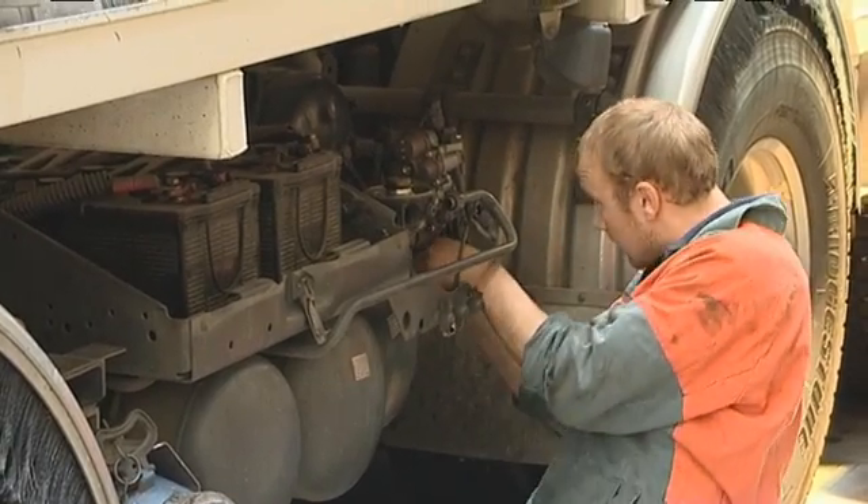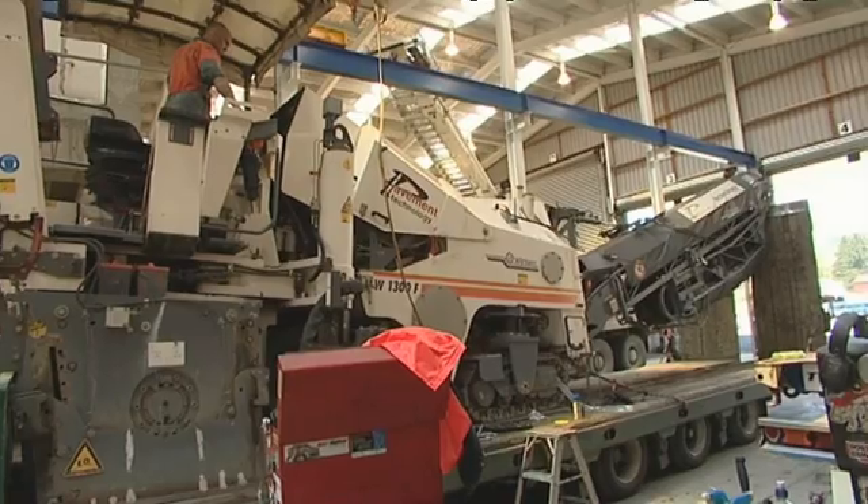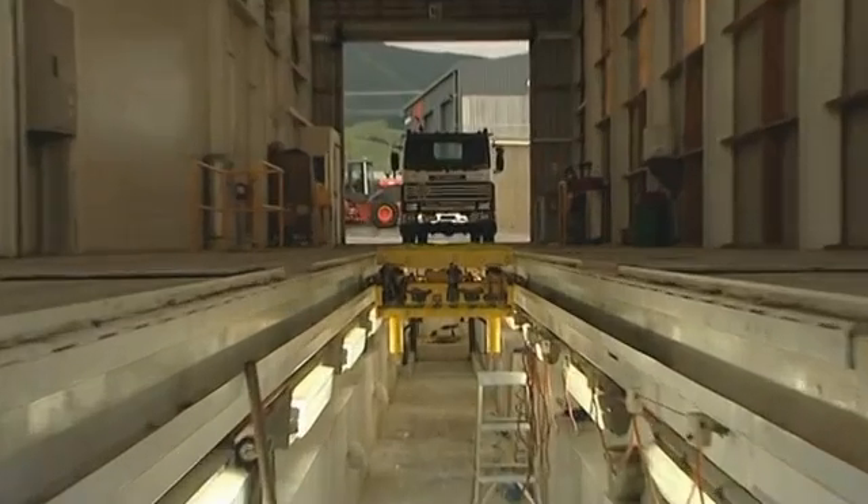Heavy Automotive Engineering is the service and repair of trucks. Trucks are the mainstay of our economy — they move the majority of the freight around. So we do all the servicing and repairs on heavy trucks, and there's also machinery involved in that as well: loaders, excavators, forklifts, etc.